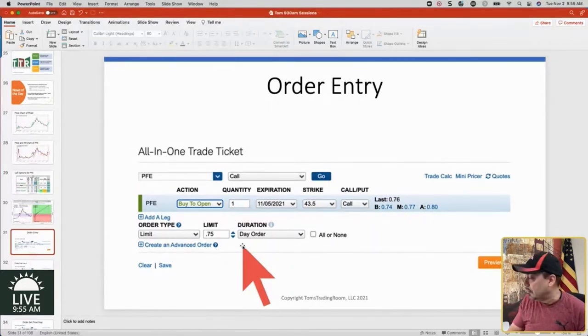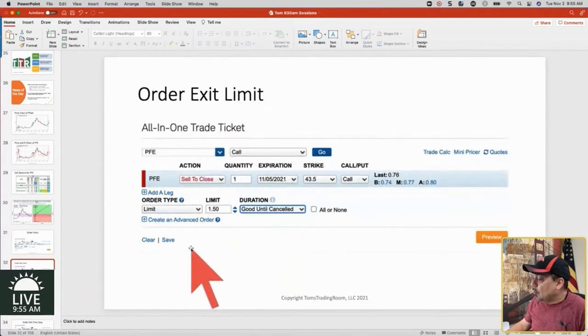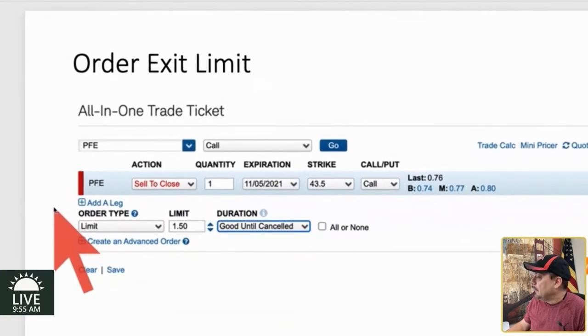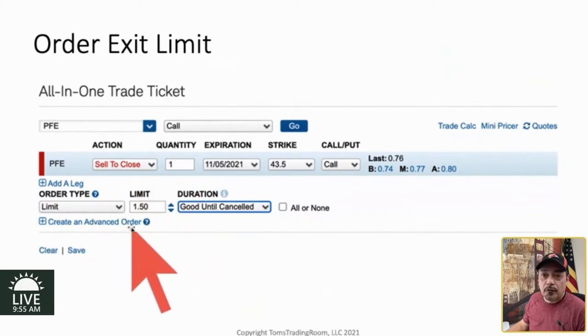What am I getting out at? I'm getting out at a double. So after putting this in, I show you it as a day order. Then I showed you the exit — we were looking at kind of twofold. The exit was $1.50. We saw that $1.50 coming in. I saw the print this morning. So this is exiting at $1.50 or better — that's what a limit order is.